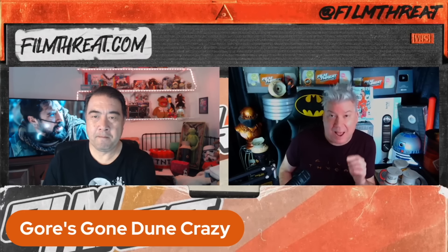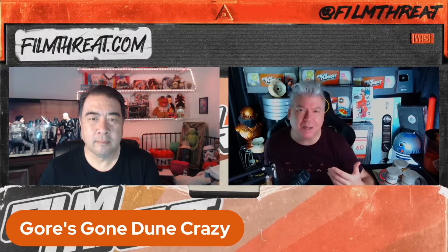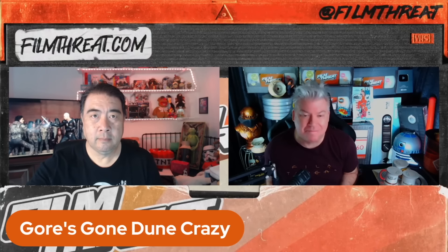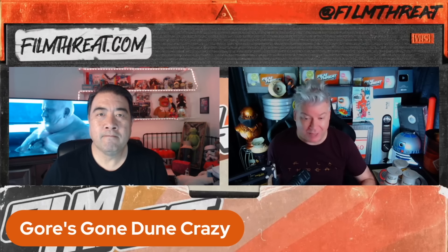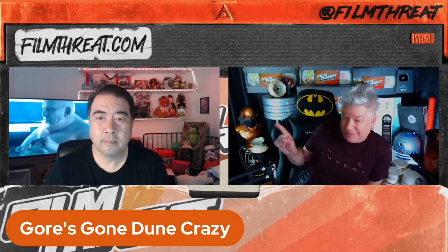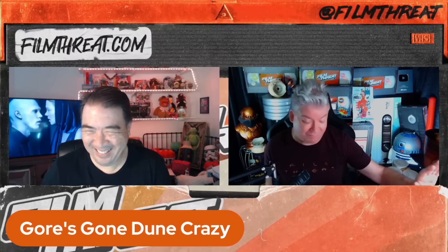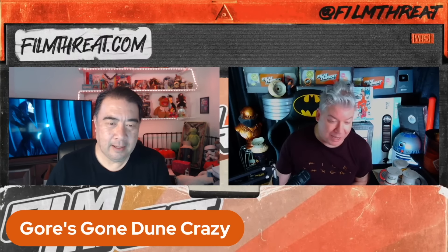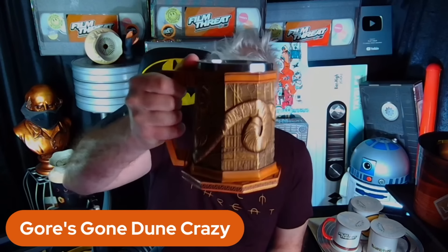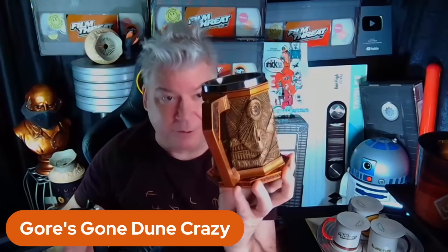There is more Dune merch now than has ever existed. When the first Dune film came out in 1984, there was like a line of action figures — the licensees didn't really know what it was; it's not necessarily a film for kids. Right back here I've got my Dune sandworm from 1984. Can I do a little show and tell? We've got an Atreides mug — check this out, it's got a sandworm on it.